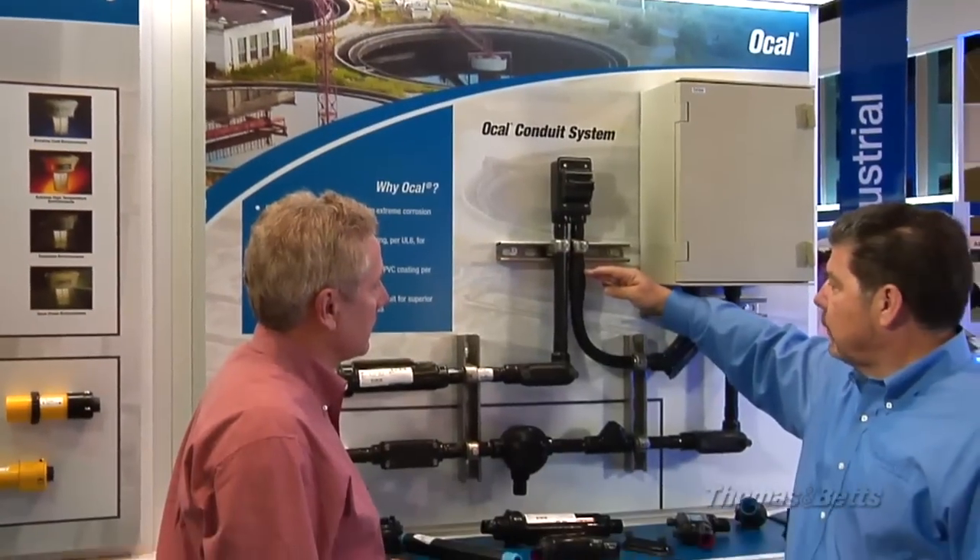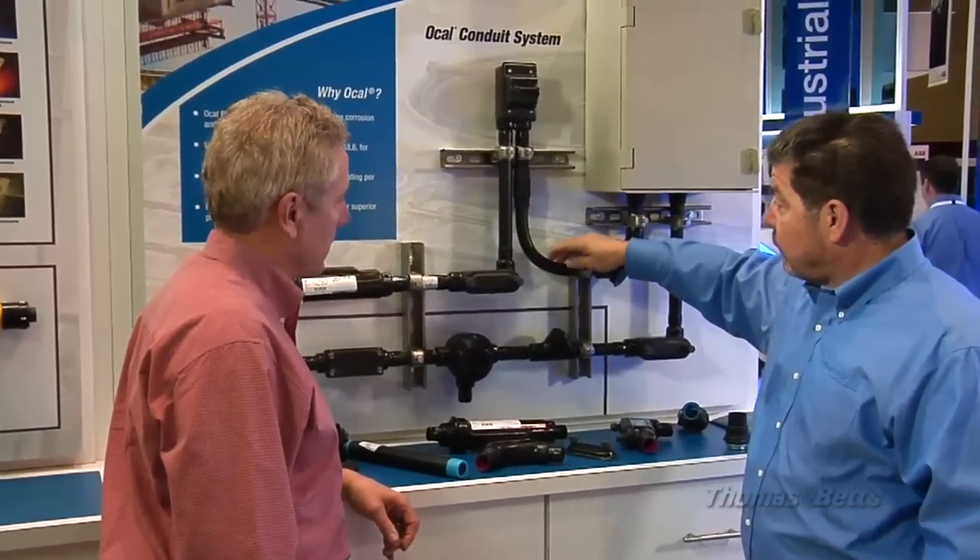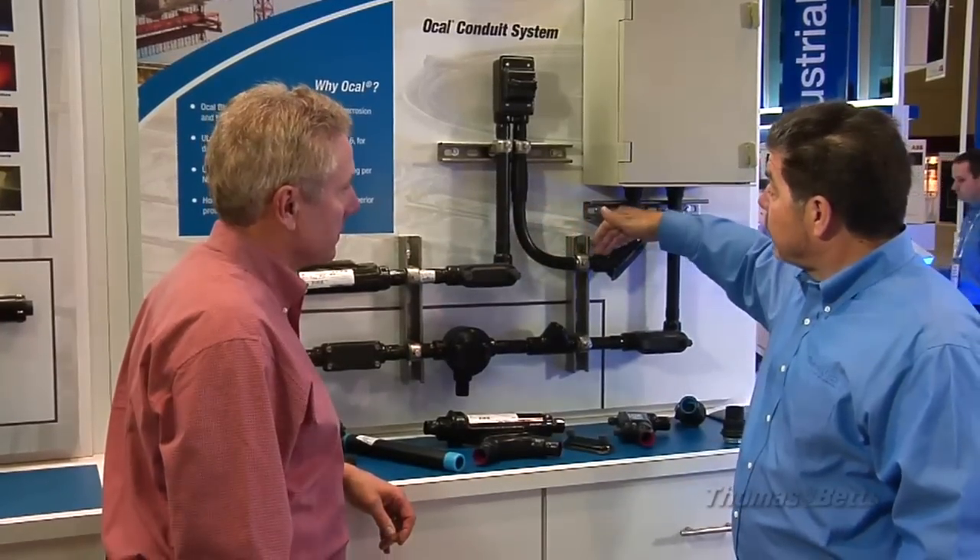I'm Mark Novak, the Market Development Manager for Water Markets at Thomas & Betts. Our electrical solutions extend the life of water treatment facilities and build sustainability into these critical municipal systems, saving communities precious taxpayer dollars.